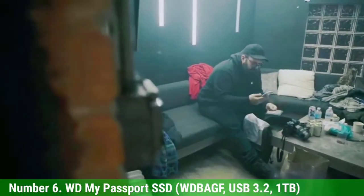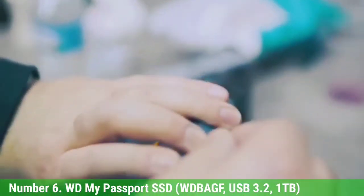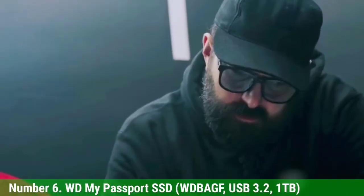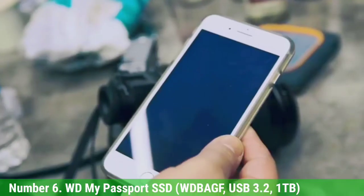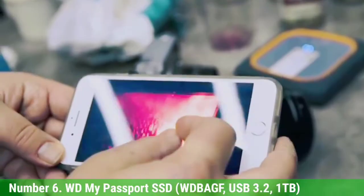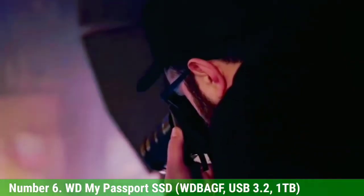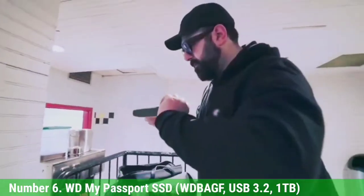With a price per gigabyte of 19 cents, the 1TB model is one of the most expensive drives we tested. And its included USB Type-C cable is exceedingly short — 6.5 inches — which makes using this drive a bit of a hassle on either laptop or desktop computers. A type adapter comes in the package, but these are small nitpicks that don't detract from one of the best external hard drives around.